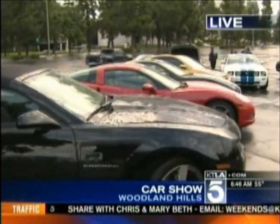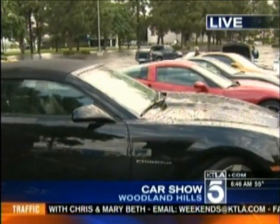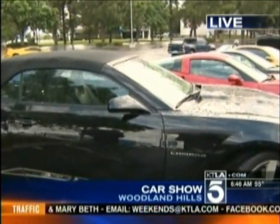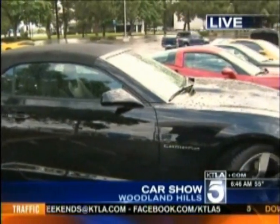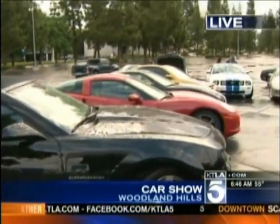They got a big car show and they're just starting to get set up, people arriving at the Westfield mall in Woodland Hills. I like the new Camaros though — they really look hot. I like that Ferrari too. It looks like it started to clear up there, and we can see some breaks in the clouds — it's not dropping rain like it was.